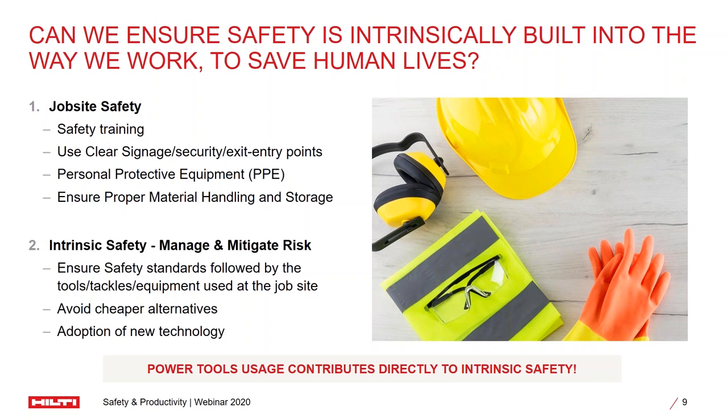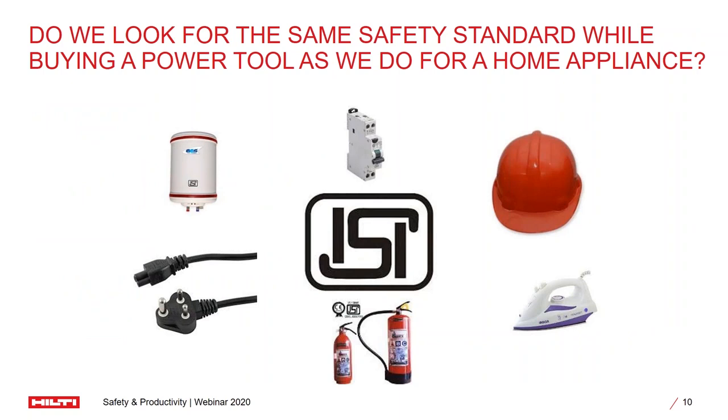We are here because we can significantly contribute to power tool usage, because a better use of power tools directly contributes to the intrinsic safety of the organization and significantly reduces the number of hazards which your employees can face in a job site. So with that in mind — a question to all of you to reflect upon: when I talk about power tools, do we really look for a quality mark before making the purchase?